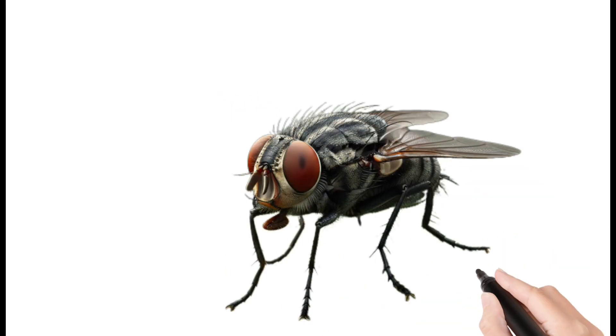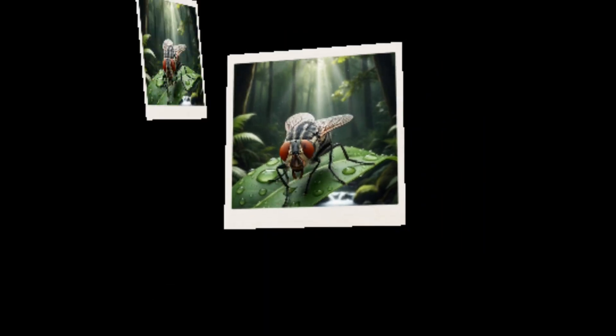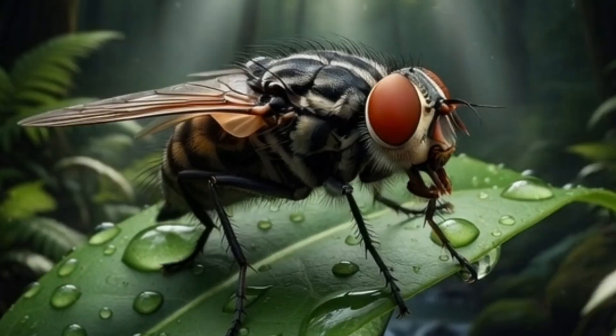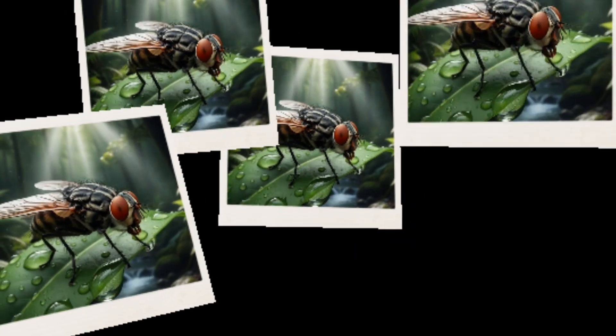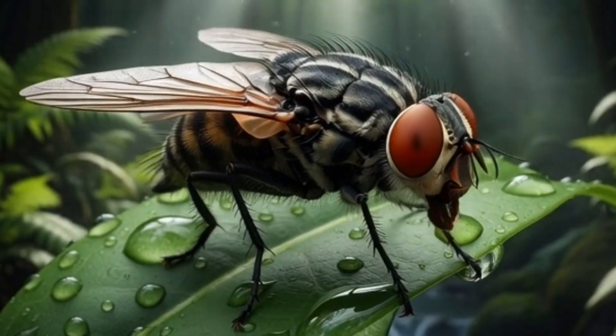Housefly. A common insect found in homes. Attracted to food and garbage, can carry germs and cause illness. Fast and active during the day.